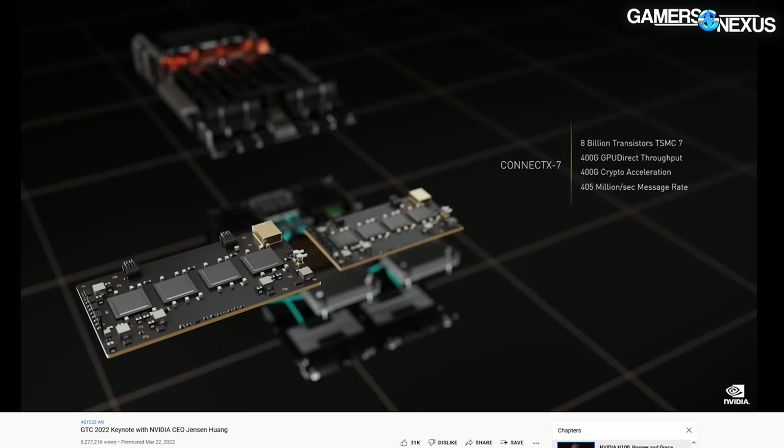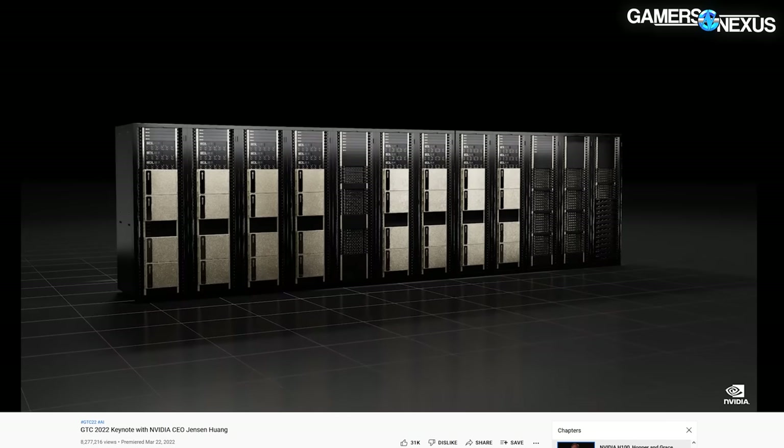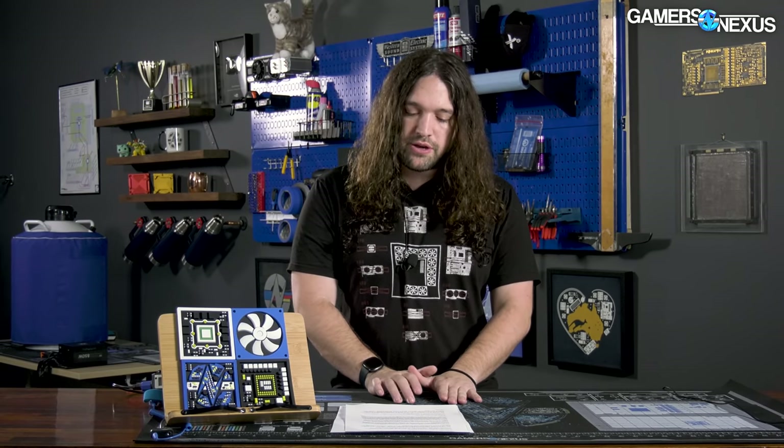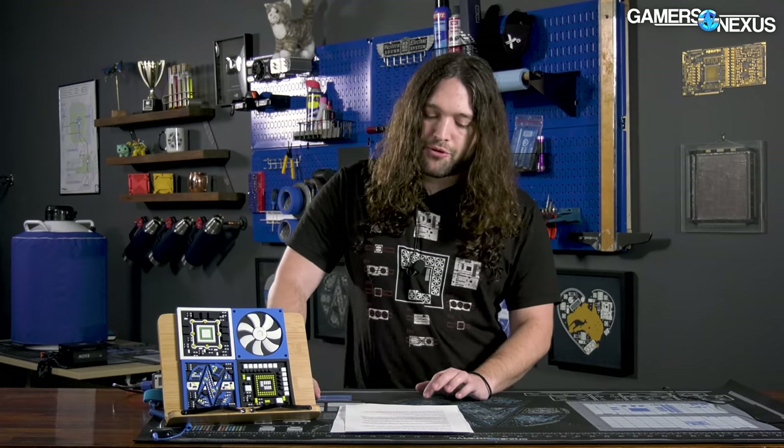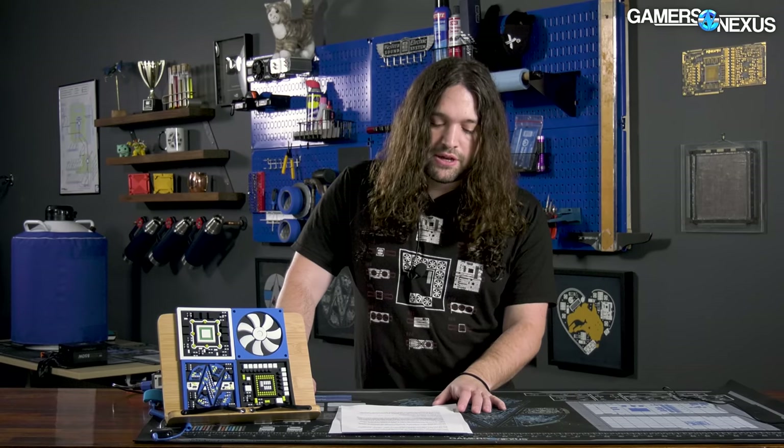The DGX H100 will run two CPUs with Gen 5 support — Nvidia did not name the CPUs at announcement. A DGX H100 runs eight H100 GPUs and 640 gigabytes of HBM3 for memory, with support for 32 DGX units connected simultaneously via Nvidia's updated NVLink switch system. That would result in a 256-GPU computer using H100s with 20.5 terabytes of HBM3 for memory, all acting as more or less a single GPU as Nvidia has built it in its presentation.